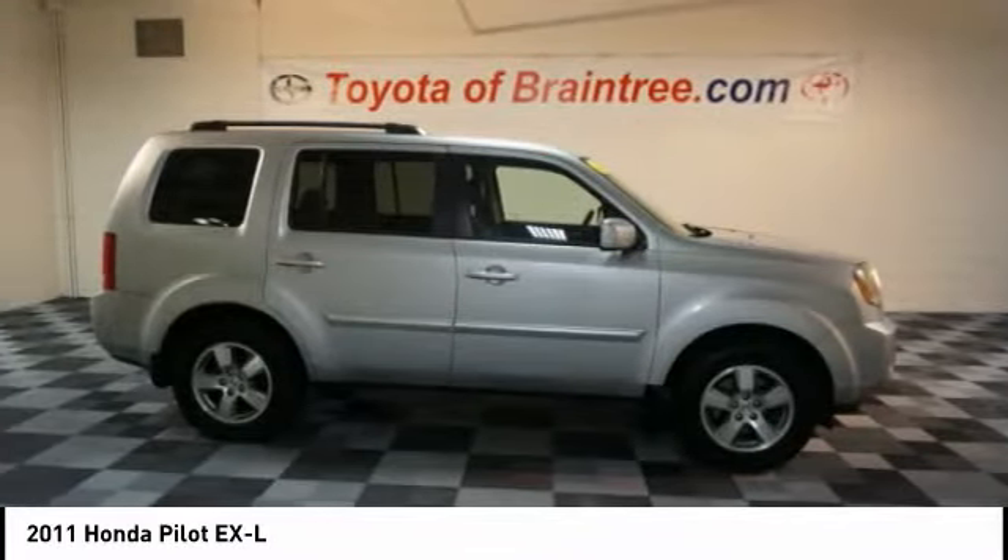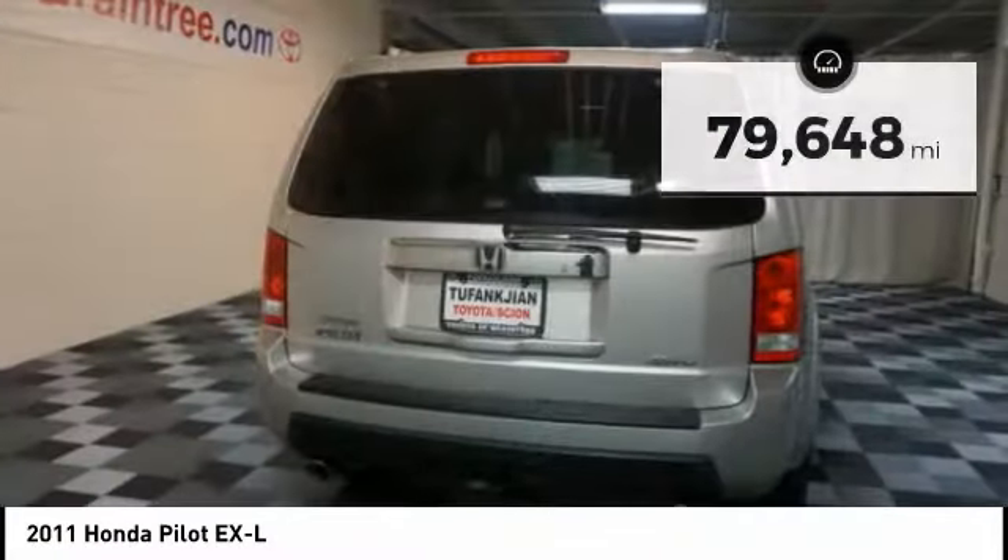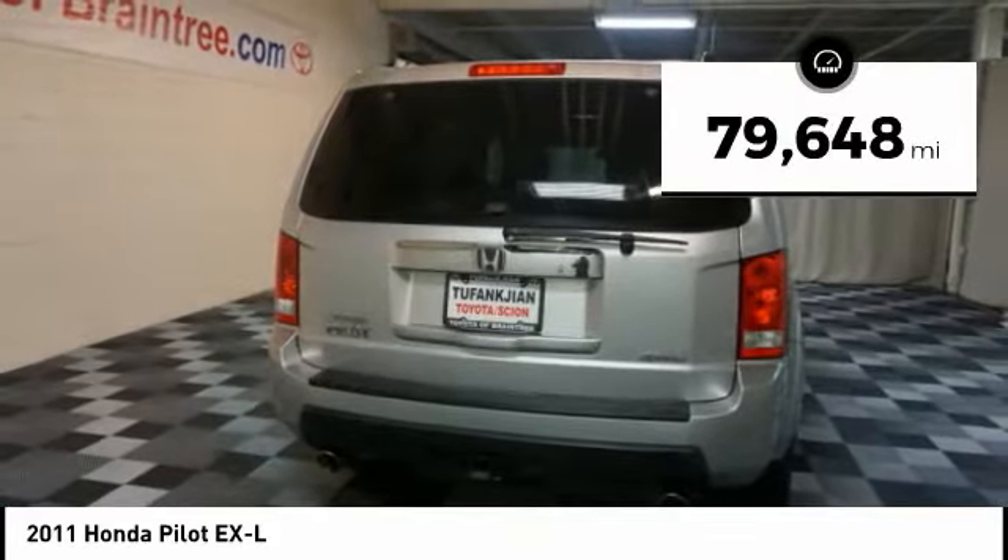You'll be ready for almost anything in the Honda Pilot, and it's priced below $15,000. This vehicle has less than 80,000 miles.